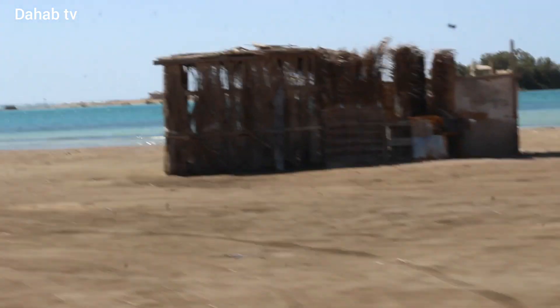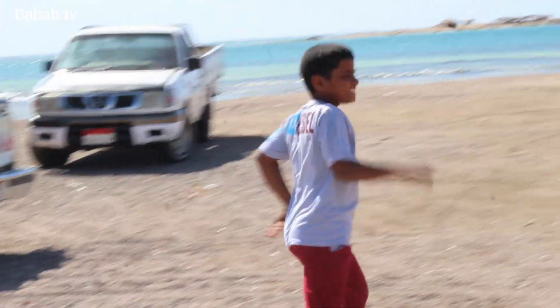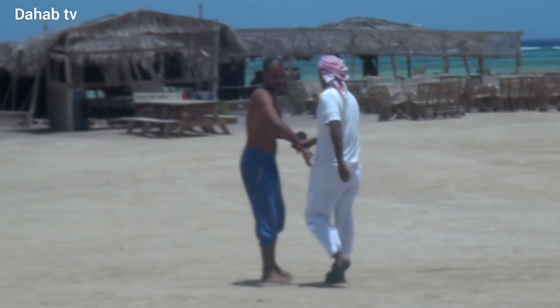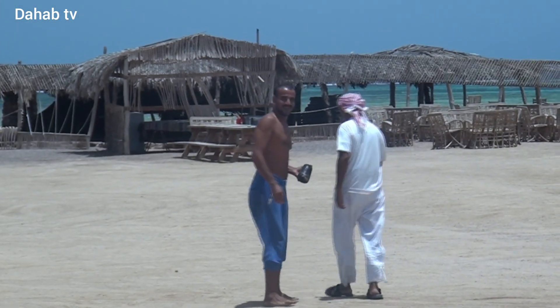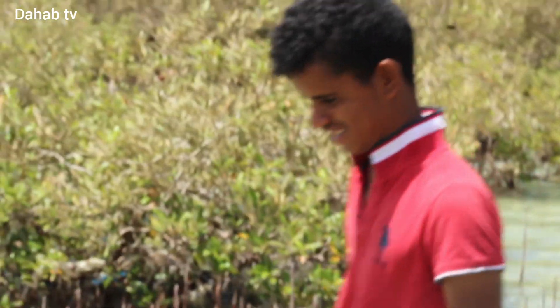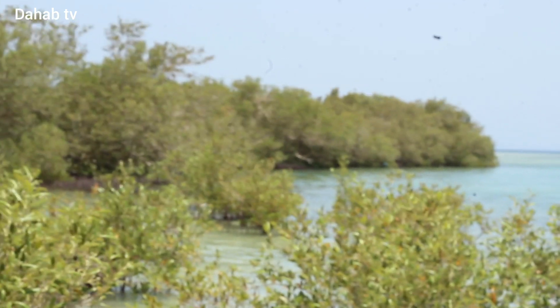Even on the way there you're going to see a beautiful view all around. When you arrive, you'll find an area with lots of mangrove trees like a jungle. The camp is right in the middle of those mangroves.